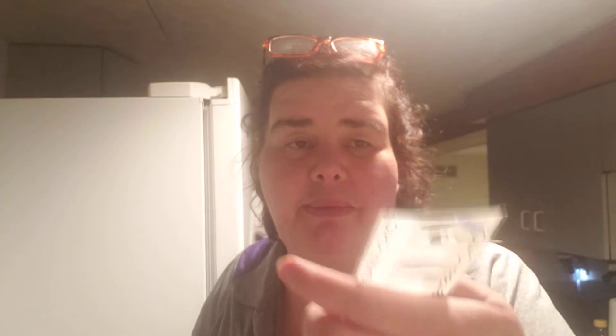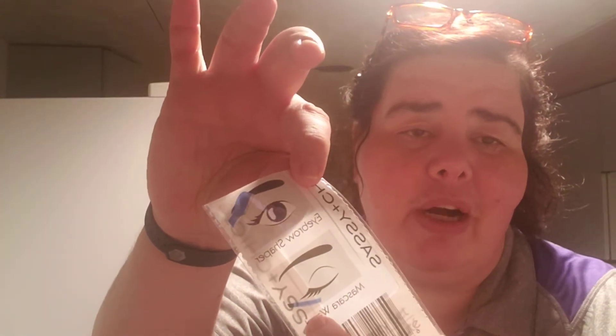I used the Sassy and Chic Eye Beauty Set. There is a razor — you can see the razor right here — and a mascara wand. I did my eyebrows. This one turned out pretty darn good, but this one — I have a lot of cowlicks over here and it hurt. The razor was pulling; I don't think it's sharp enough, and it hurt. Would I buy another one of these? No. For me it's a no. Just my opinion.